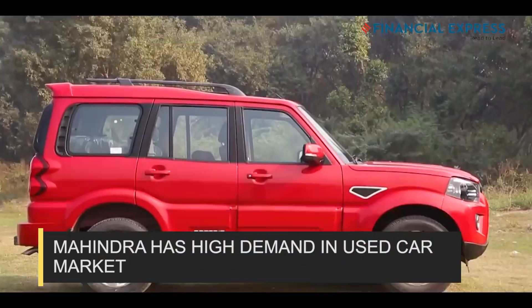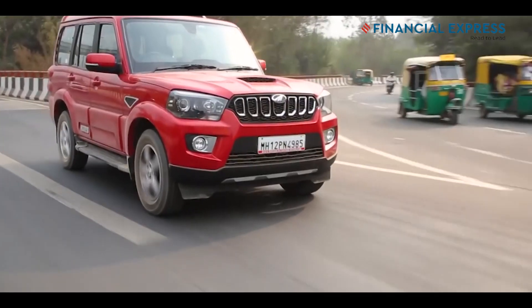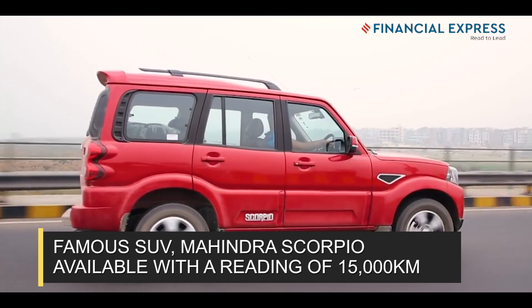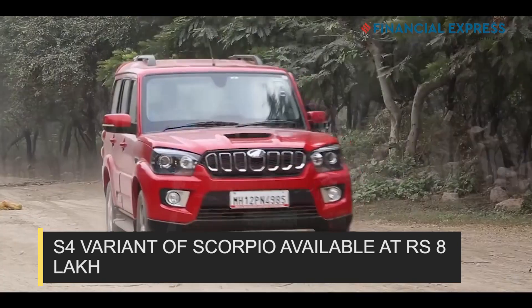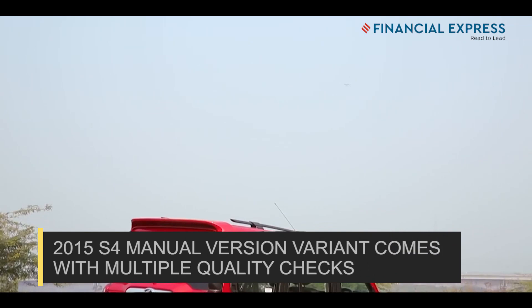The Mahindra Scorpio is also one desirable SUV that has quite high demand in the used car market. A Scorpio that has typically done almost 15,000 km can be purchased at a price of close to Rs 8 lakh. You can get the S4 variant of the SUV in a manual version at this price point, and it is available as a first owner vehicle that has undergone multiple quality checks.